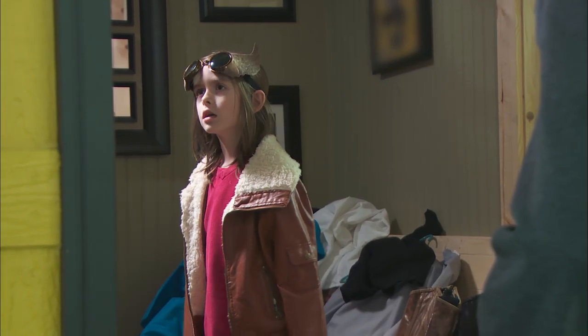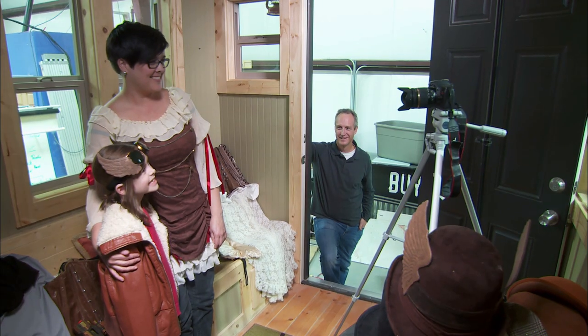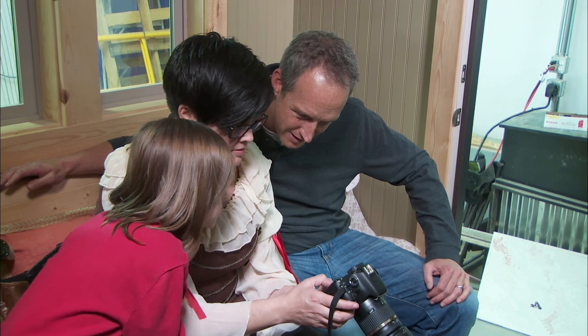Thank you, buddy. Tick tock, tick tock, guys. Time is going. Stand right there so I can focus on you. Big smiles. I actually like that — those ones came out kind of good. They did.